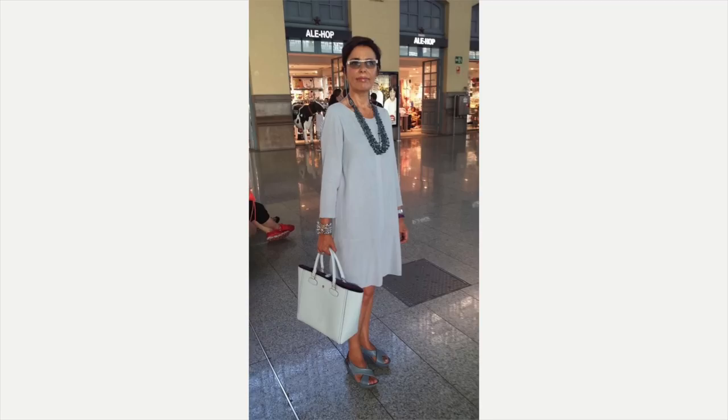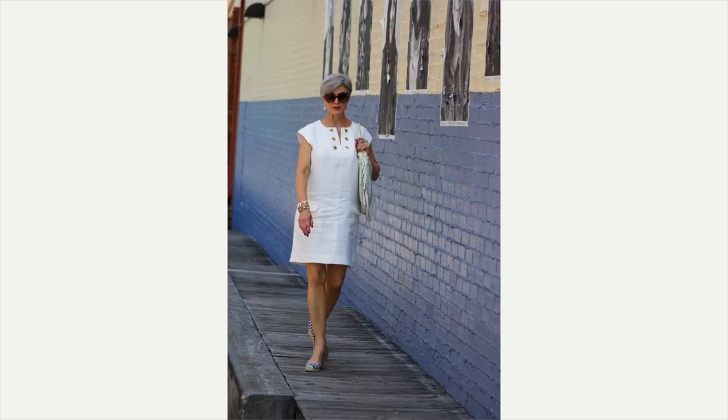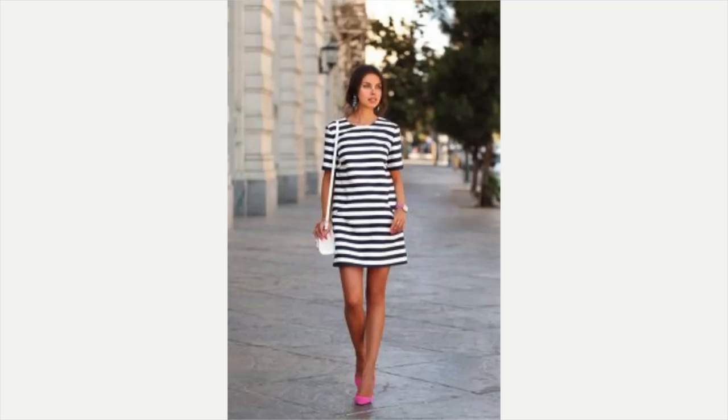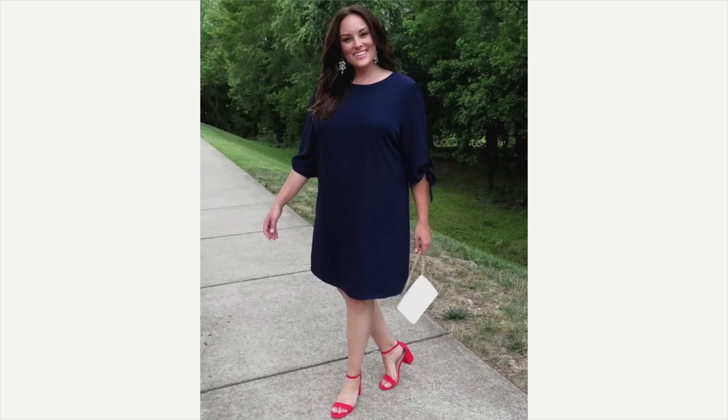Up next would be the 60s shift dress — shift dresses are known for their straight, sleek lines. This one is absolutely beautiful on her; I love the necklace, bag, and shoes — very elegant, sophisticated, and comfortable looking. The high-neck tank-top style shift dress is adorable, very casual and relaxed. The cap-sleeve version with sunglasses and a bag looks fabulous. There's one that looks like Southern California to me — a beautiful black shift dress, sleeve coming to the elbow line. Another cap-sleeve dress with a little lace, and one with a Breton stripe — paying attention to detail with fabulous jewelry.